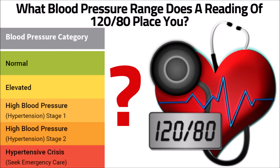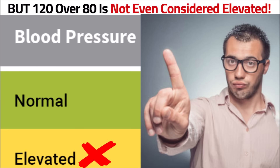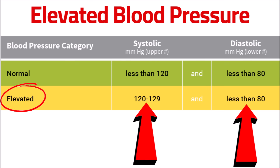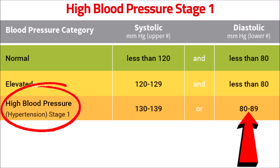So what blood pressure range does a reading of 120 over 80 place you? Many of you might be guessing it's the next category above normal, which is elevated — but 120 over 80 is not even considered elevated. An elevated reading is a systolic number between 120 and 129 and a diastolic number less than 80. A reading of 120 over 80 actually falls into the next category above elevated, which is high blood pressure stage one. This is due to the diastolic number of 80 falling into the 80 to 89 range of high blood pressure stage one.